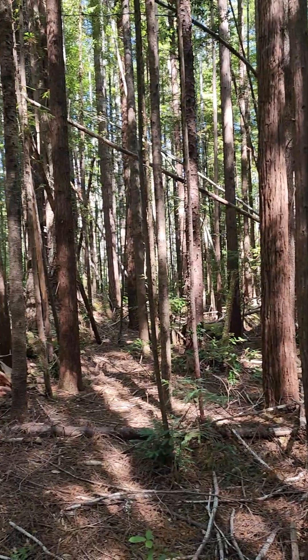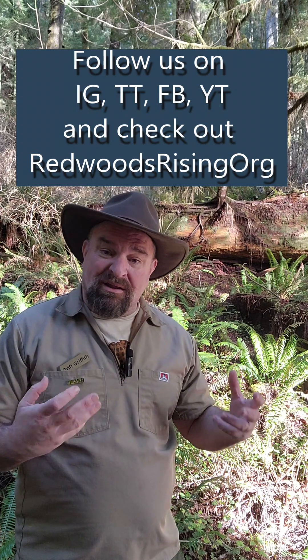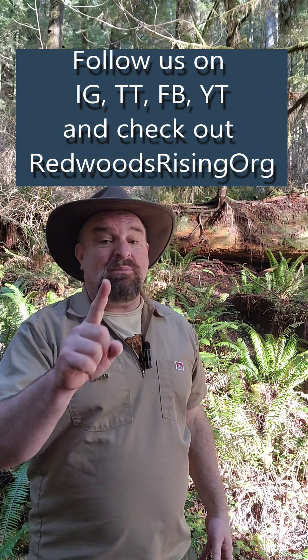Trilliums are also a great indicator of a healthy forest because it doesn't take much disturbance — logging trucks, tractors, or people going off trail — to destroy plants that took seven years to bloom. At Redwoods Rising, a project combining Redwood National and State Parks with Save the Redwoods League, we're trying to restore previously clear-cut, over-planted pseudo-forest and help it heal. One indicator that our work is succeeding is that Pacific Trilliums will grow, biodiversity will increase, and we'll get more understory plants, birds, and pollinators. Learn more at redwoodsrising.org.